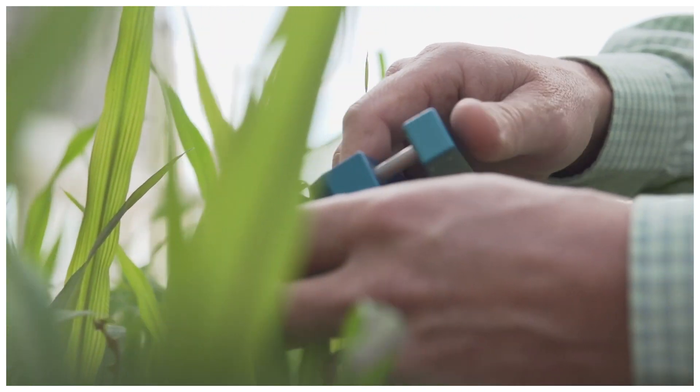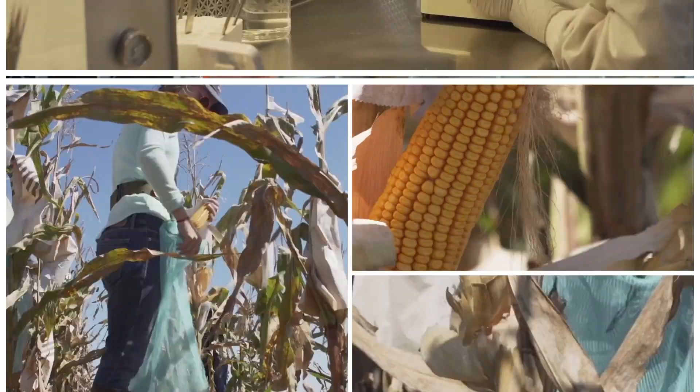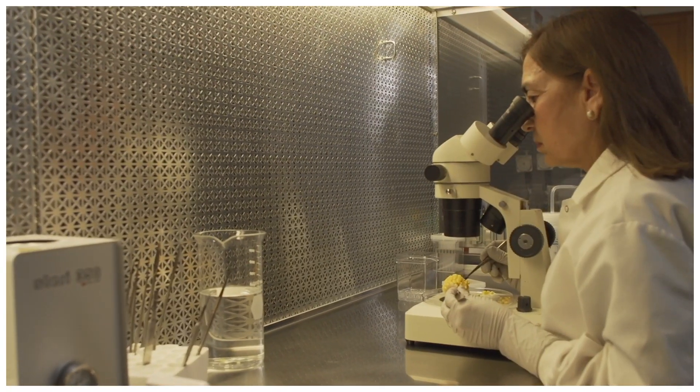When you think about Beck's research, I really want you to think about two words: uniquely different. What makes Beck's research uniquely different? Really, there's three things: broad access to germplasm and traits, a regional product selection process, and finally, a unique testing and screening strategy.